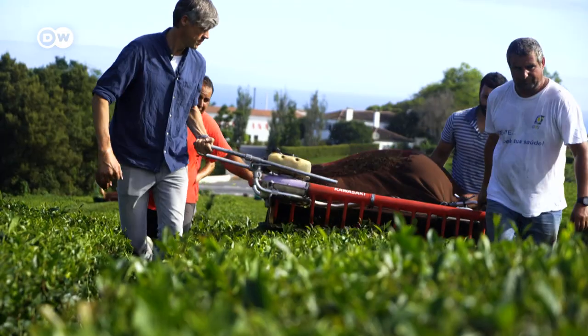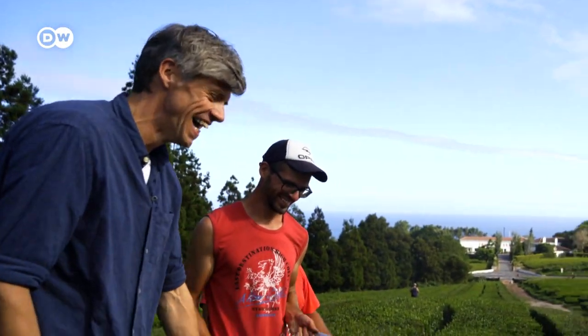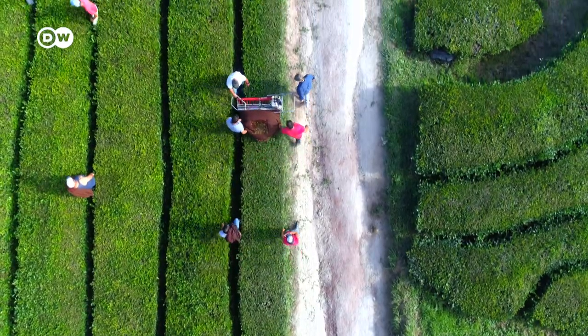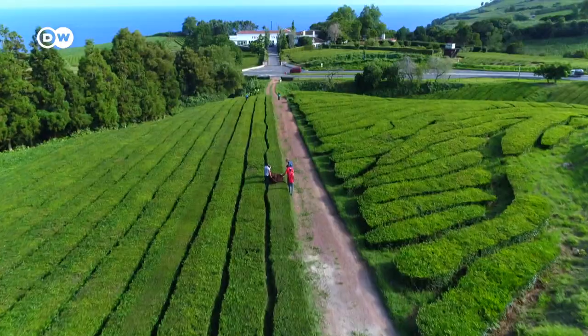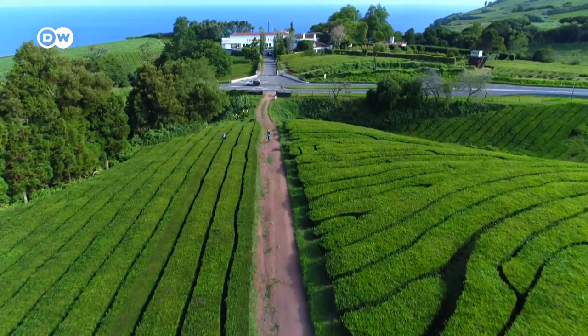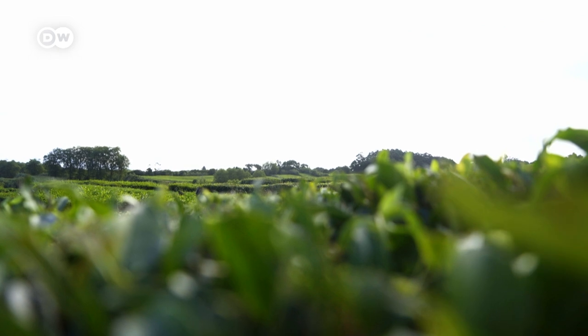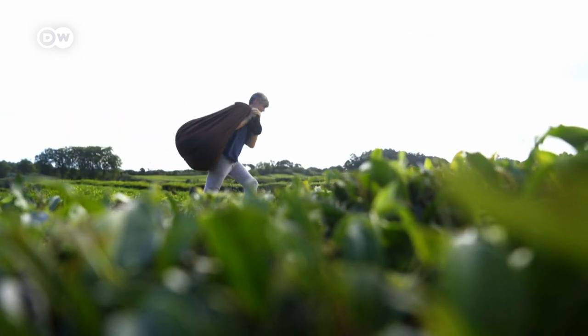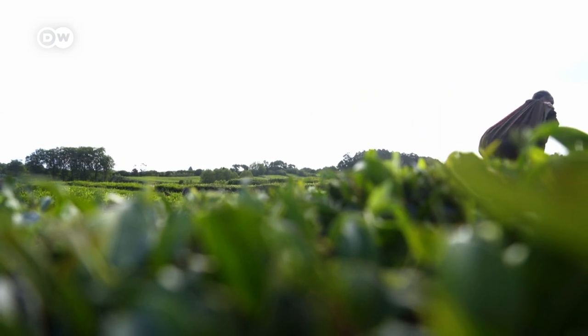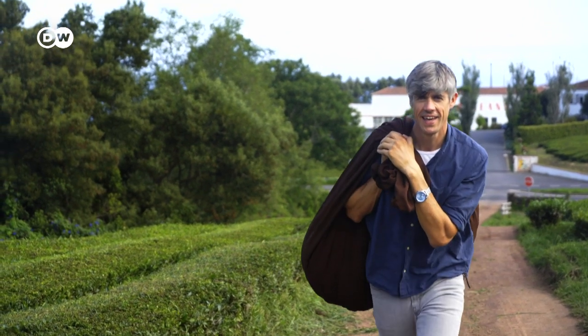The tea is harvested between April and October, and today I'm helping out. The plantation is 45 hectares in size. Several times per season, about 30 harvest workers head out to handpick young tea sprouts. Each year the company produces about 40 tons of tea. I'm just happy I didn't have to pick every single leaf — this bag gets really heavy after a while.